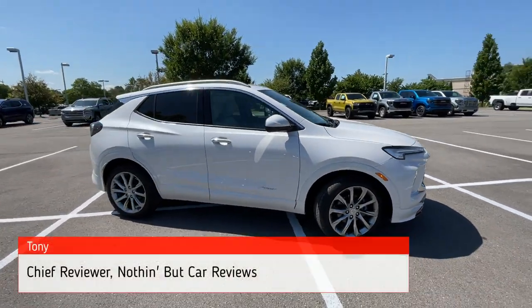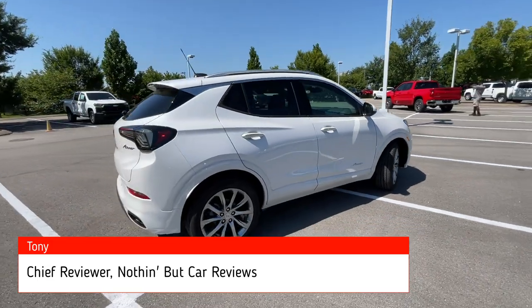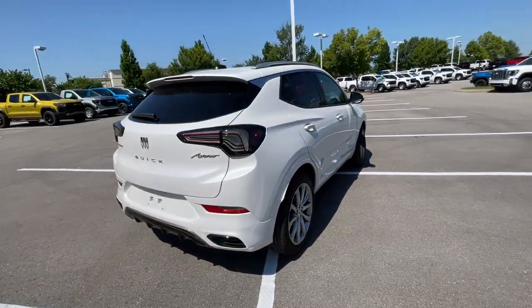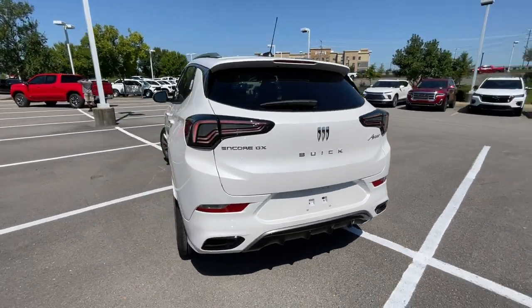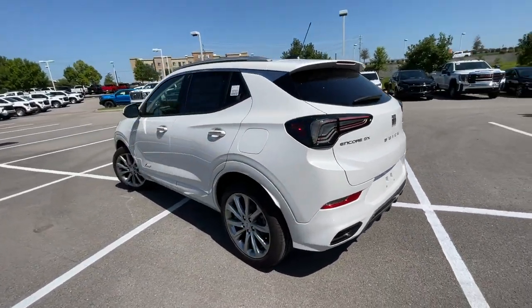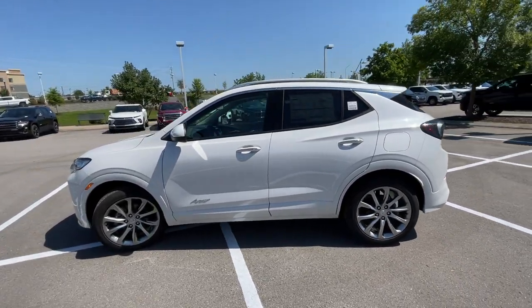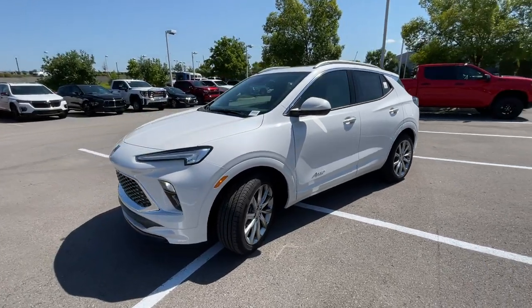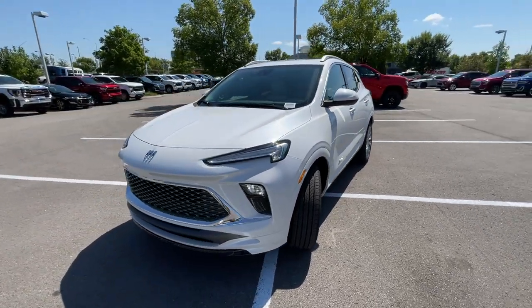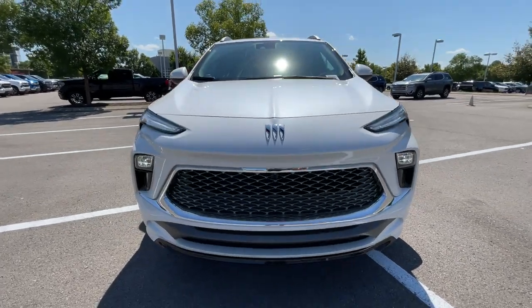Here we have the new 2024 Buick Encore GX in the Avenir trim level with front-wheel drive, in the beautiful White Frost Tri-Coat — this thing just sparkles. We have Whisper Beige perforated leather interior with ebony accents, and then we have the upgraded powertrain: a 1.3-liter turbocharged three-cylinder engine paired with a continuously variable transmission.